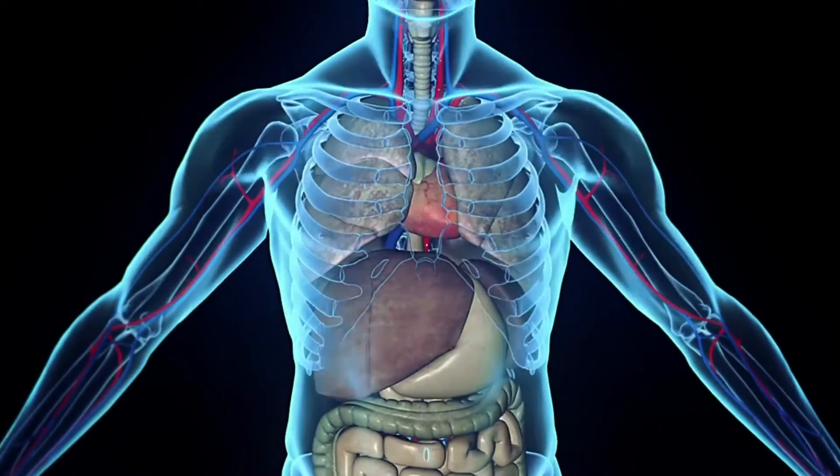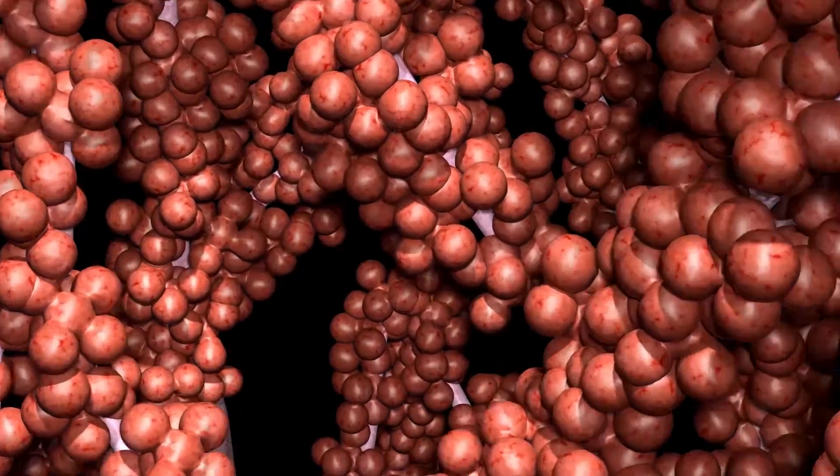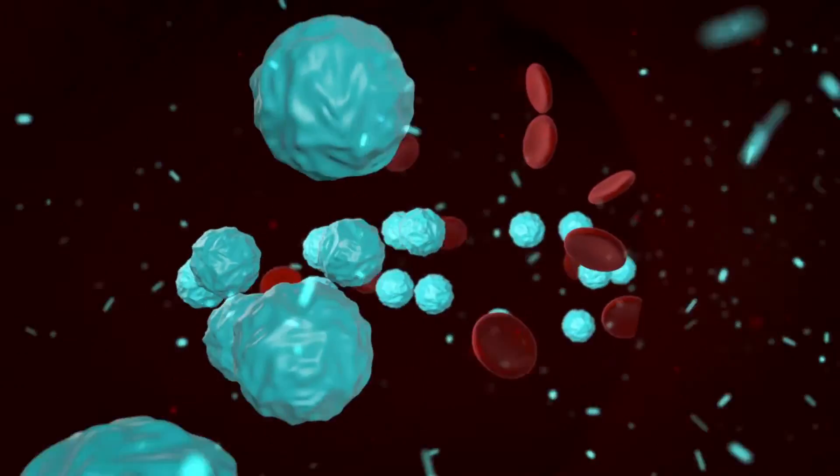Ultrafine lead dust is so harmful that billions can be inhaled in a single breath, penetrating deep into the alveoli and the lungs. Particles can then pass directly into the bloodstream, where they can reach all major organs, including the brain.